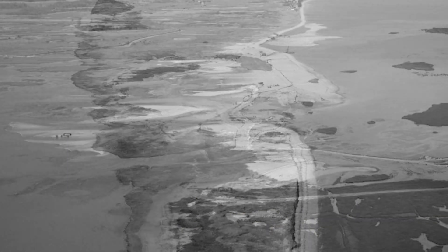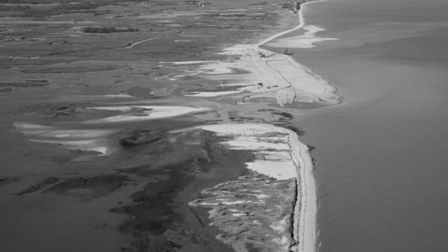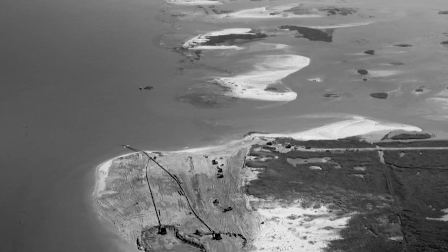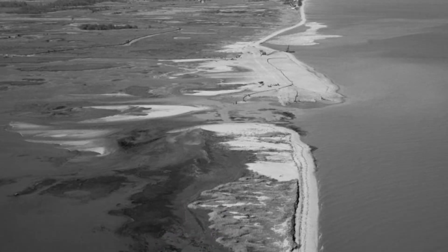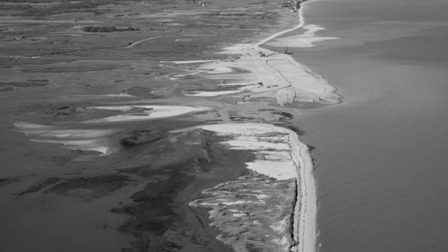Superstorm Sandy caused three to four major breaches at the Prime Hook National Wildlife Refuge. Prior to Superstorm Sandy, there was a continuous barrier island system along the Delaware Bay. With the breach in the inlet, we had saltwater intrusion now in a freshwater marsh, and a lot of agricultural land was being inundated with saltwater.